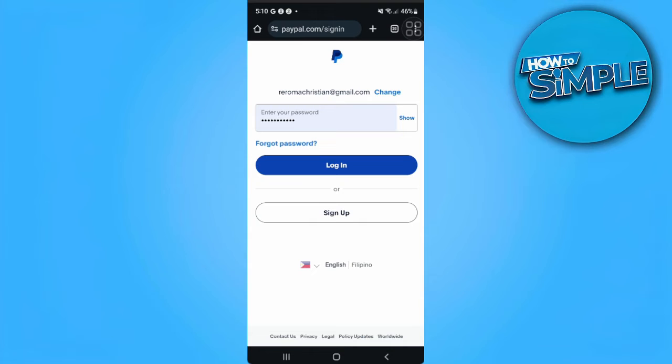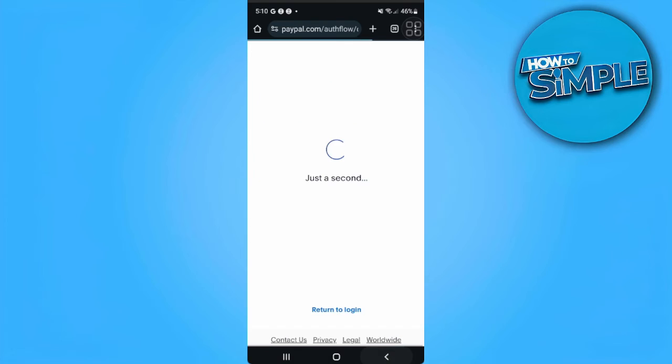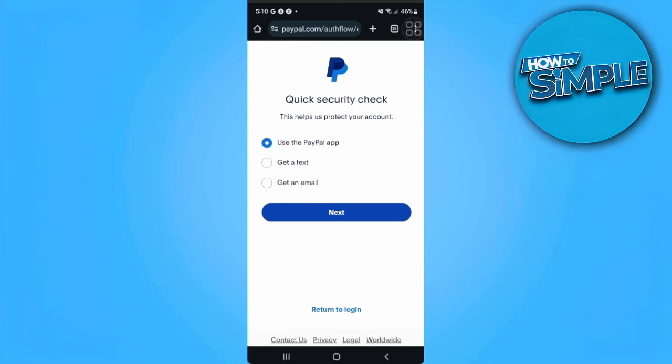Let's say that you forgot your password, so tap on 'Forgot Password.' Now tap on Next. From here, you'll be choosing whether to use the PayPal app, get a text, or get an email.